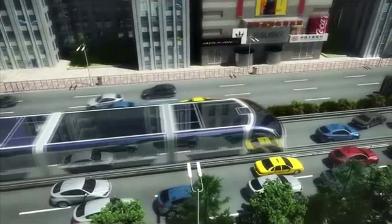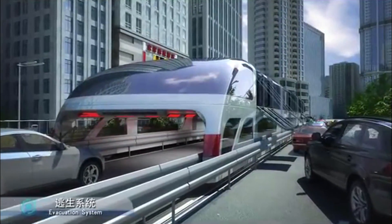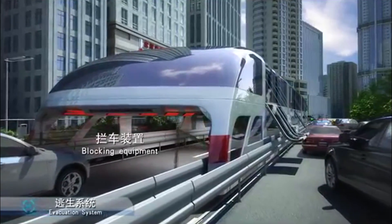The bus can hold 300 passengers in luxury while multiple cars less than 6.6 feet high can travel freely underneath. This would be pretty scary for those who don't like close driving or tunnels, and just imagine having to drive that thing itself, but it's still an amazing feat of engineering.